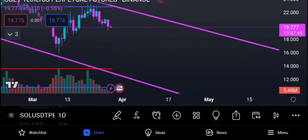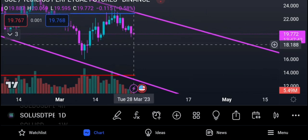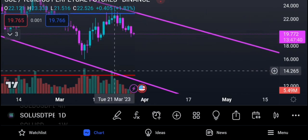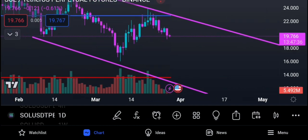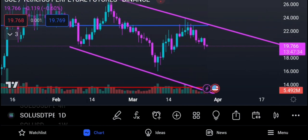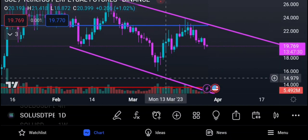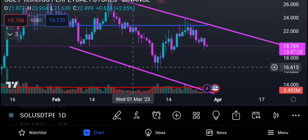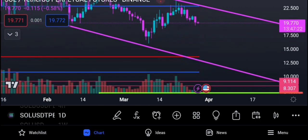Volume is declining slightly on this move down — this tells you the move down at the moment isn't volume-supported, unlike the previous move down which was volume-supported with gradually increasing volume. We could have a rotation, but it all depends on Bitcoin. We have the POC at around $13.70 — that's a zone I'd be interested in if we come down.